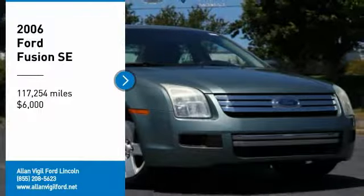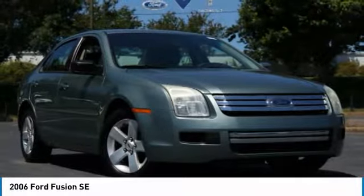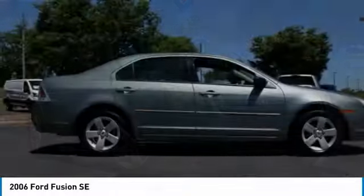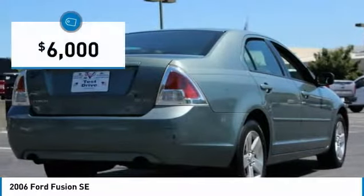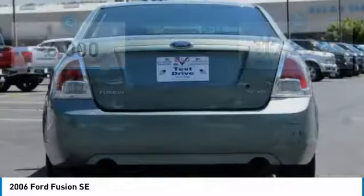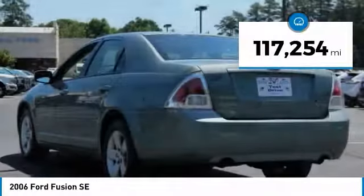Looking for the right vehicle? Check out the 2006 Fusion. You can have both impressive power and great economy in a Fusion, and it is priced below $10,000. This vehicle has less than 120,000 miles.